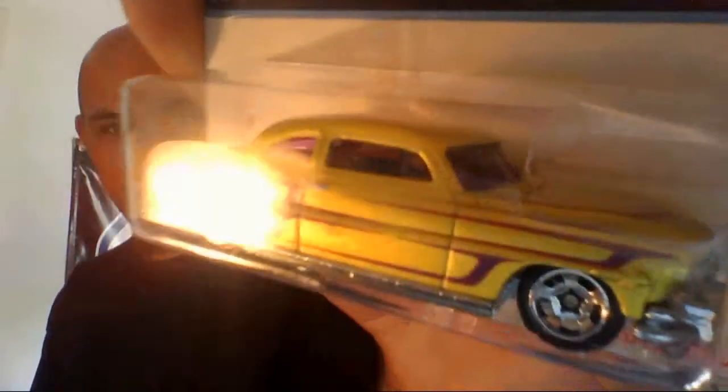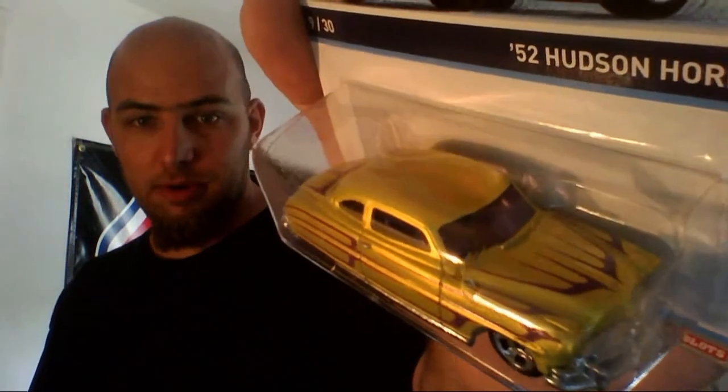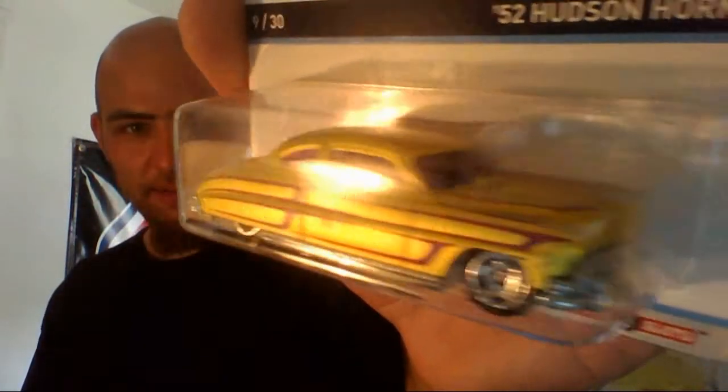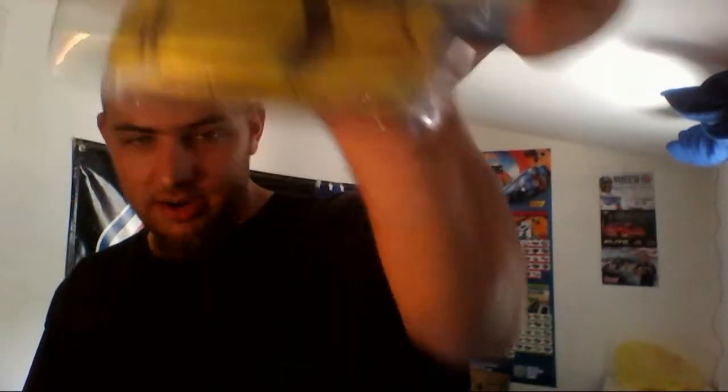I picked this one up just last night — the '52 Hudson Hornet. I'm not going to say that cliché line again. What I do is gold. Not going to say the line again. Look at it — it's the same color. Love it. And of course, Top Shop.